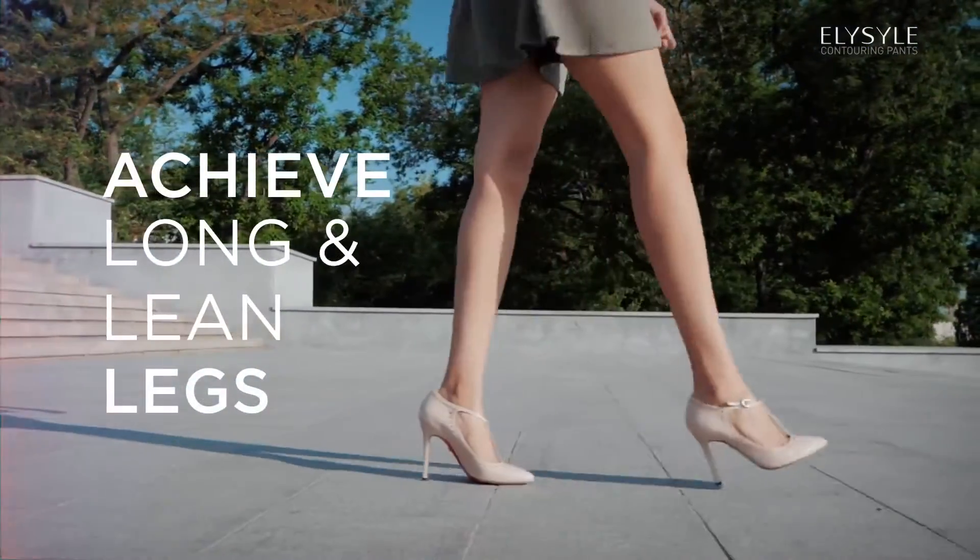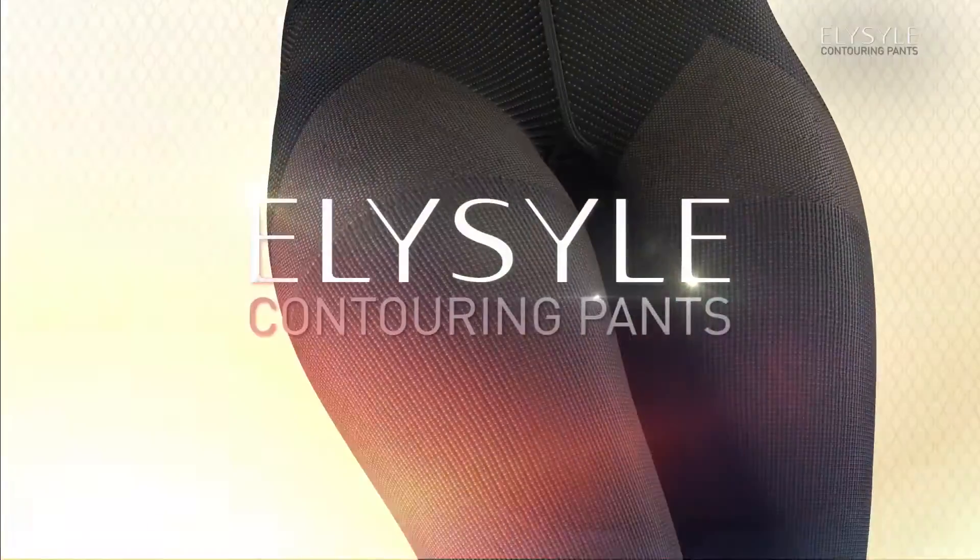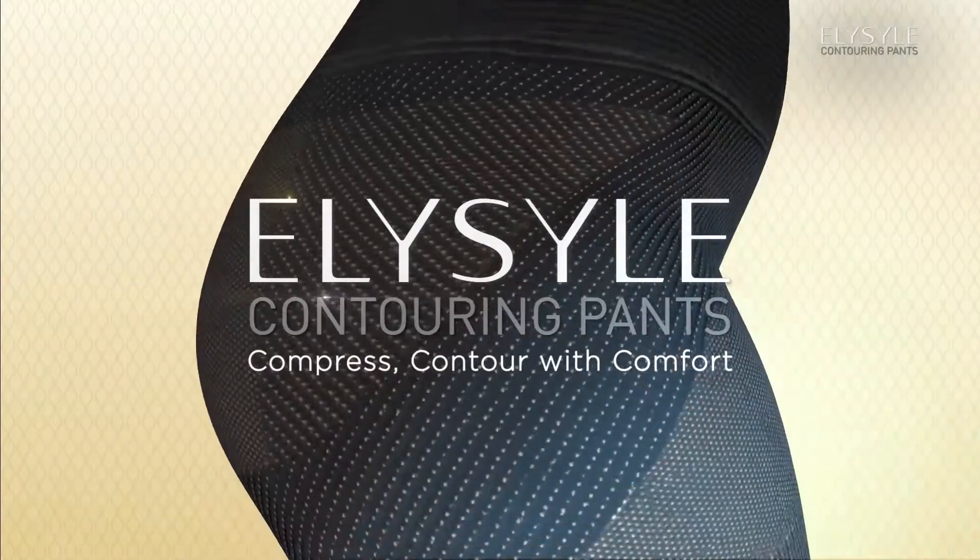Achieve long and lean legs, shape up, fit in style. Eliesel Contouring Pants — compress, contour with comfort.